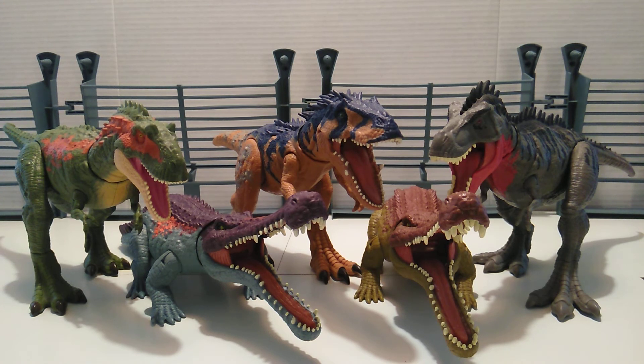Here we have the complete Massive Biters line from the Primal Attack line — a lot of hits right here. Wave 3 could have been a little bit better, but it is what it is. Probably the Ceratosaurus is my favorite out of the whole Massive Biters selection, followed by the original Sarco, then the Tarbo, the Alberto, and then the repaint of the Sarco — from most favorite to least favorite.